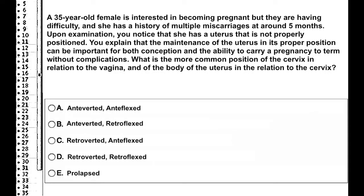A 35-year-old female is interested in becoming pregnant, but she's having difficulty and has a history of multiple miscarriages at around 5 months. Upon examination, you notice that she has a uterus that is not properly positioned. You explain that the maintenance of the uterus in its proper position can be important for both conception and the ability to carry a pregnancy to term without complication.